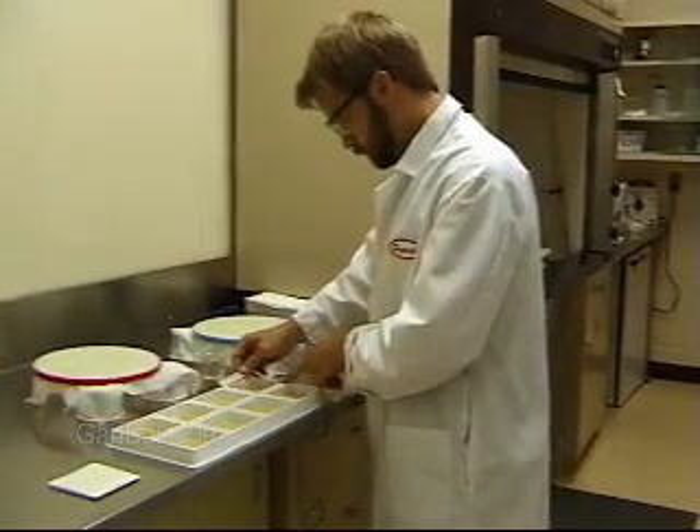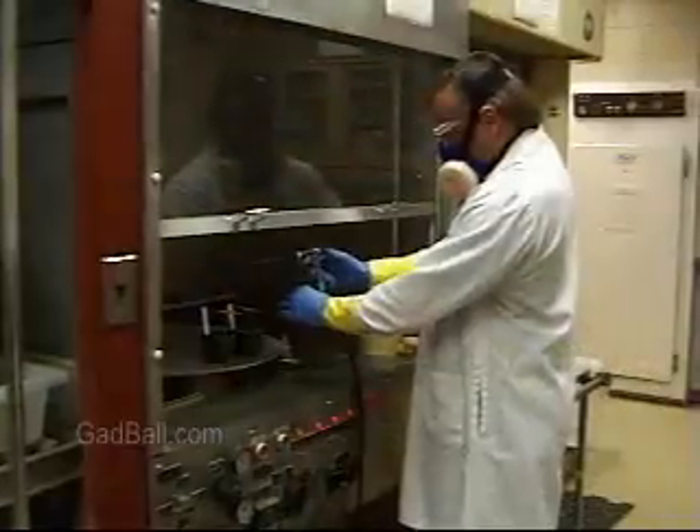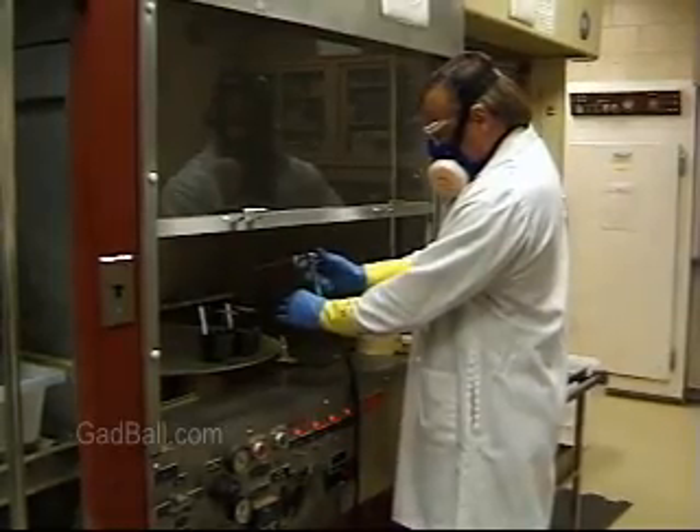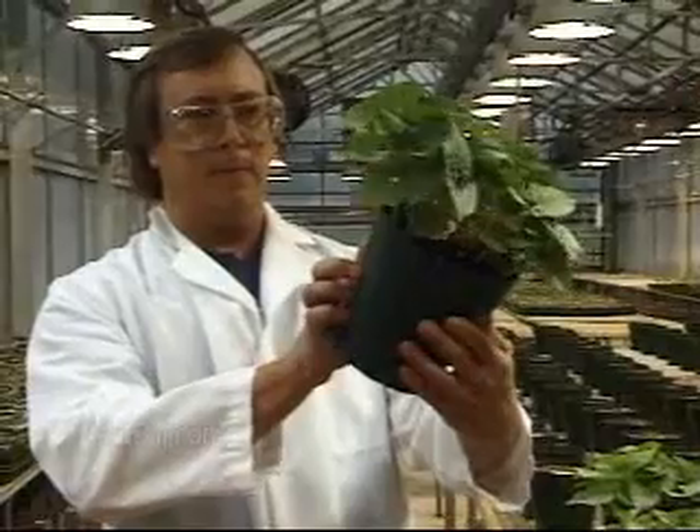Technicians usually begin work as trainees under the direct supervision of a scientist or a more experienced technician. Ensuring that our medicines are safe and our food supplies plentiful can be a very rewarding career.